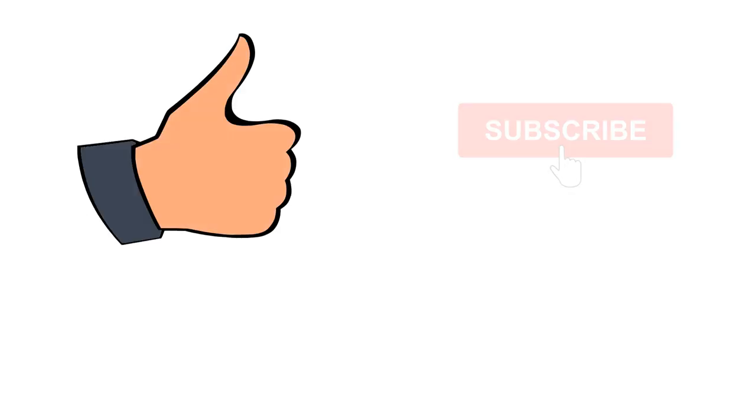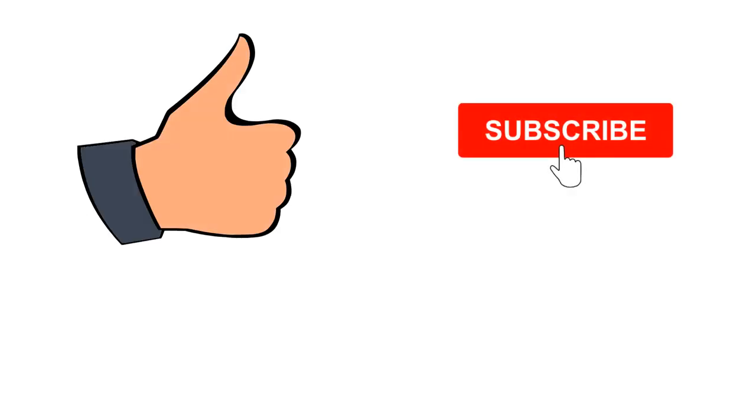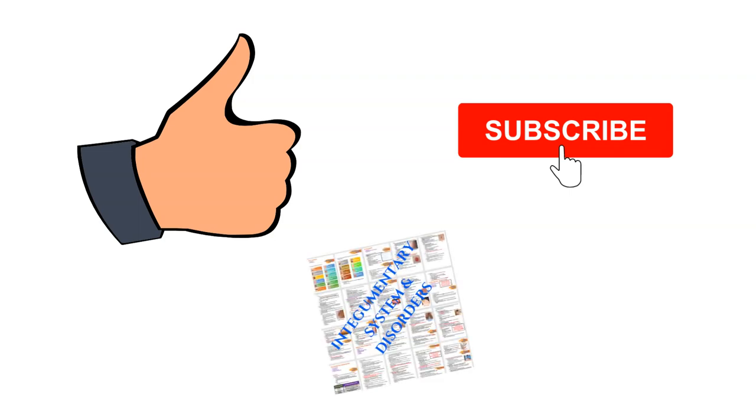If you're finding value in this video, please hit the thumbs up and subscribe. Check out the link in the description to purchase an instant digital download of the intact inventory system and disorders notes, which includes the spider bites concepts reviewed in this video.